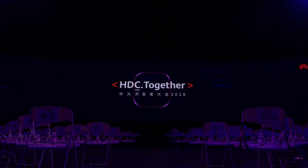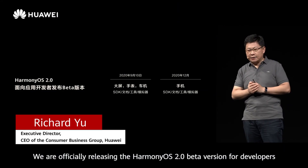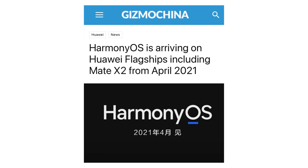The Harmony OS has been in development for years now, first as an Internet of Things platform and lately as something that can run on smartphones too. At today's launch of the Huawei Mate X2, it was announced that Harmony OS would be coming to Huawei's flagship phones from April.